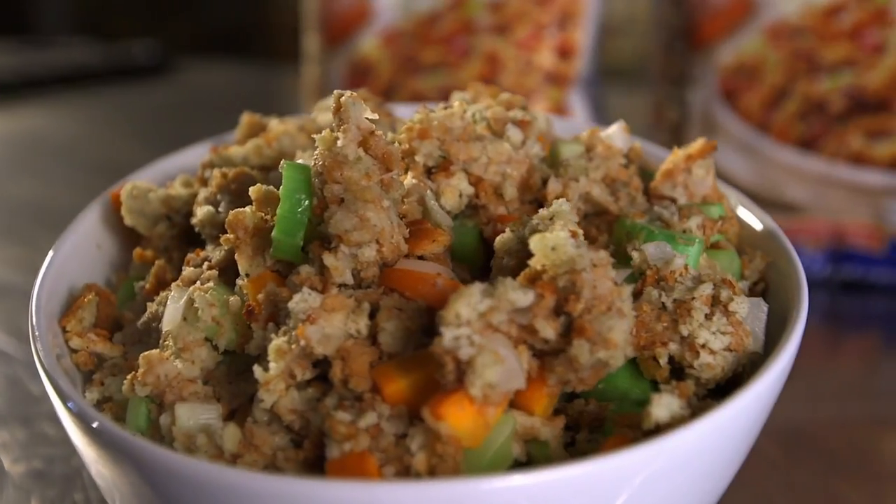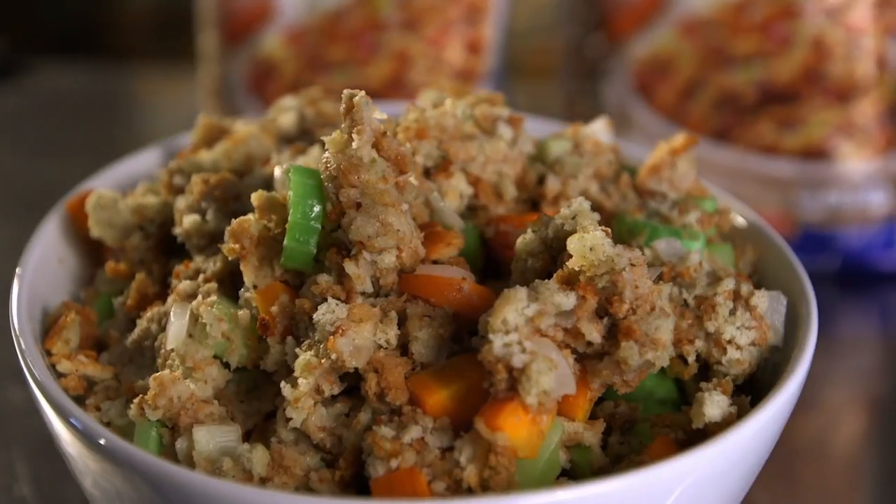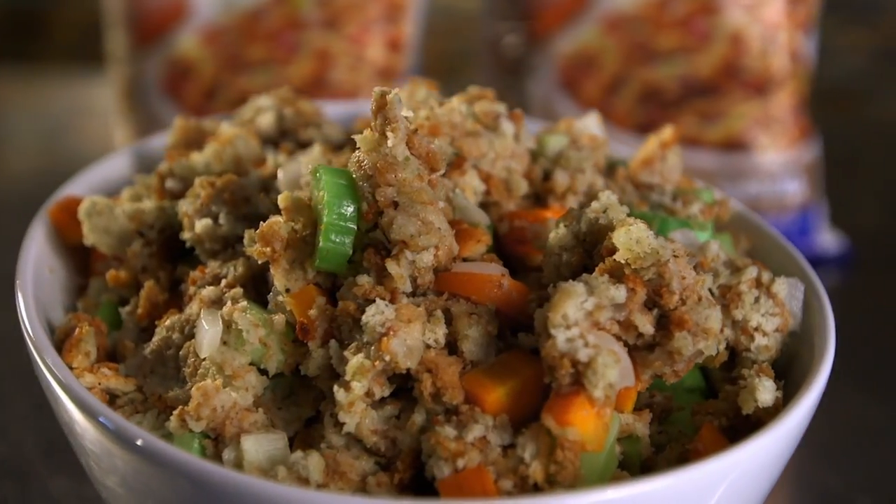I come from a family — there was 12 of us — so Thanksgiving was a great time to be around. I didn't know it at the time, but I never realized how good the stuffing was. Then I realized later in life that was Pepperidge Farm.